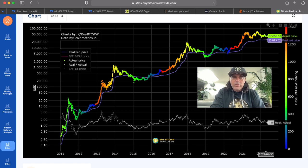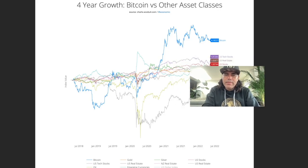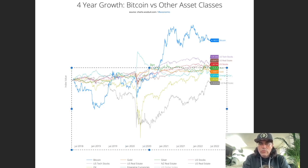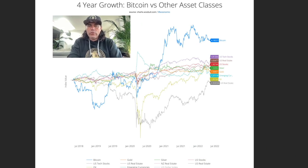Now we have more amazing charts — pause the video and check the chart yourself if you want more information. This is the four-year growth chart of Bitcoin against other assets. This chart shows that if you buy Bitcoin and hold it for four years, it is always positive. Whether you compare it to US tech stocks, real estate, normal stocks, silver, gold, oil, or US real estate — none of them performed as well as Bitcoin. We are calculating from 2018 to 2022, and the best investment would have been Bitcoin. I think if you invest in Bitcoin now and hold for four years, you'll see the same outperformance.